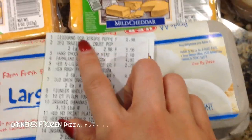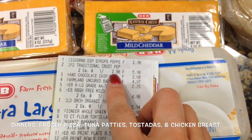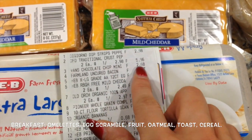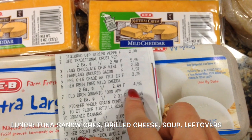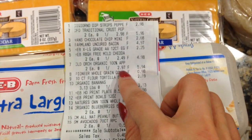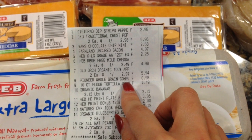The DiGiorno strips of pizza were $2.98 each, so $5.96 for two. The mini waffles were $2.68, the bacon $4.97, the eggs $2.25, the mild cheddar $4.98 for both, and the apple juice $5.94 for both — they were $2.97 each.